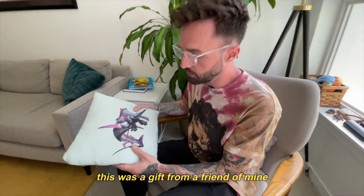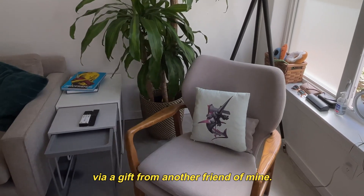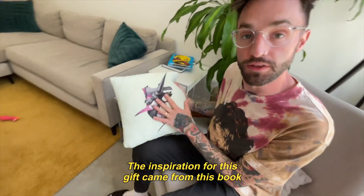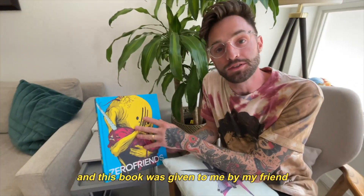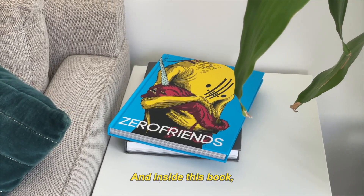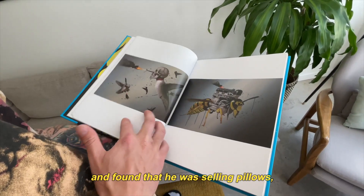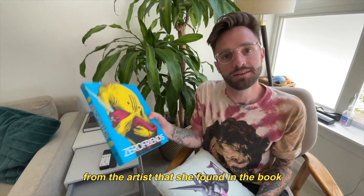Fun thing about this pillow — it was a gift from a friend of mine, given via a gift from another friend. This gift was given to me by an old roommate. The inspiration came from this book, which was given to me by my friend Dave Culligan, who is currently holding the camera. Inside the book, my roommate found an artist she really liked, went to his website, found he was selling pillows, and bought me one.